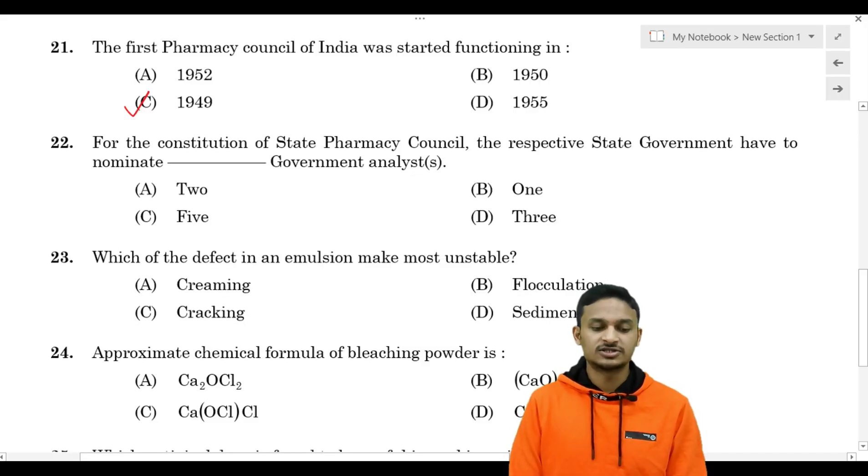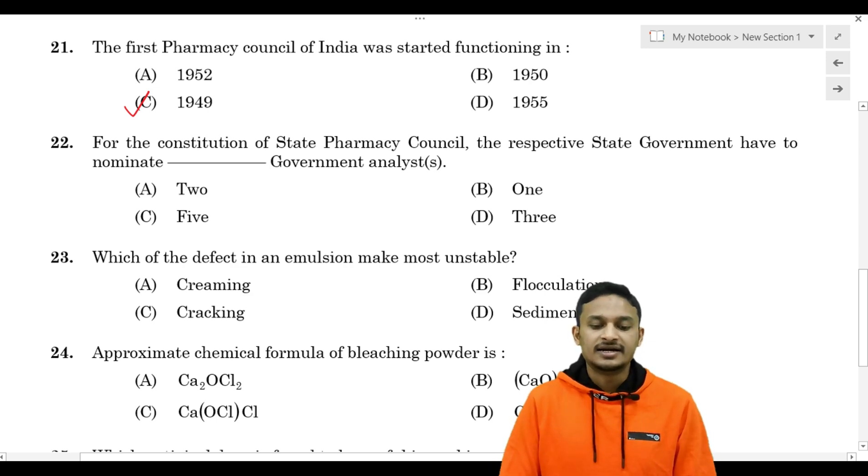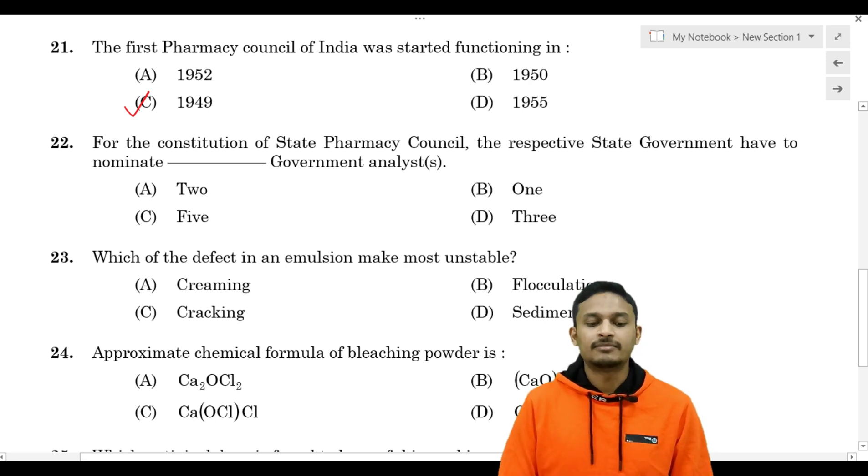Question number 22: for the constitution of State Pharmacy Council, the respective state government has to nominate state government analyst. Options are: Option A - 2, Option B - 1, Option C - 5, Option D - 3.